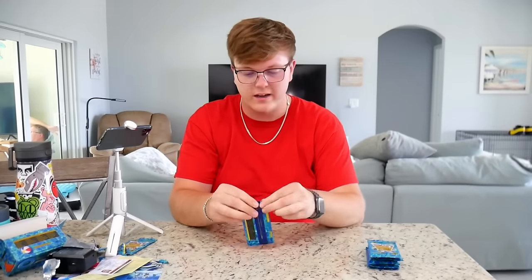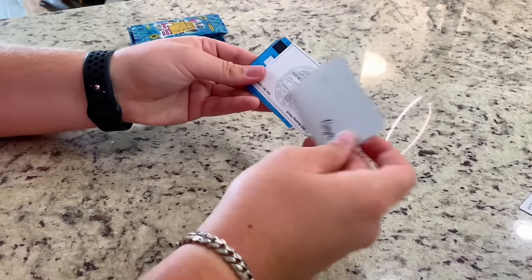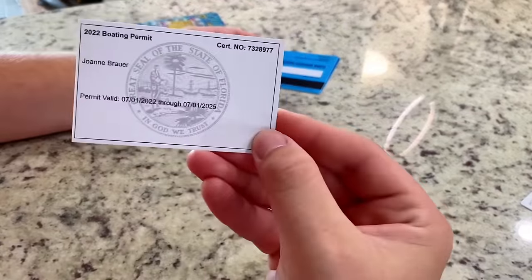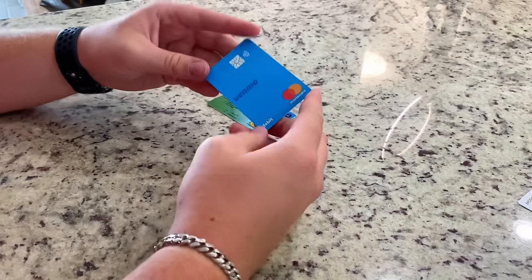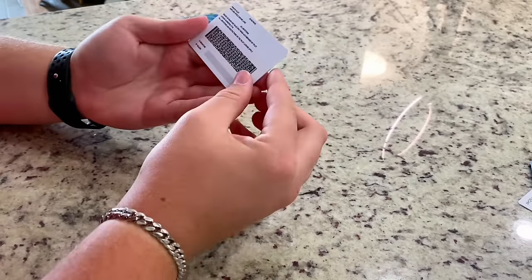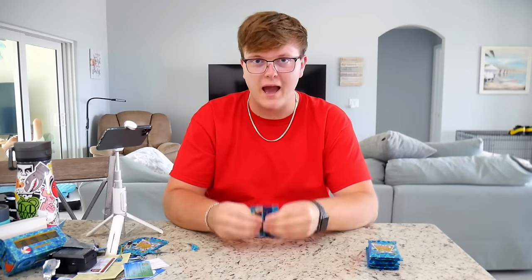This has got to be illegal. Next one - another Chucky Cheese ticket, so now I have two tickets for Chucky Cheese. Another debit card - we're going to try that. What is this, a boating permit? Like a legit boating permit, but I can't use it because it's not my name. Another debit card - a Venmo debit card as well. What's this - Department of Transportation? This is like an airplane license. This is definitely illegal.